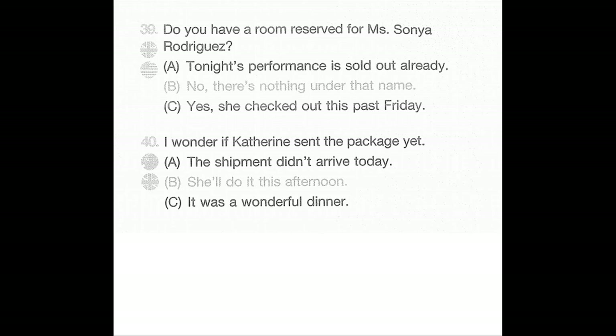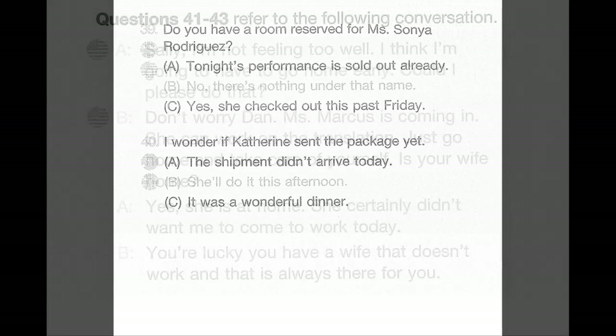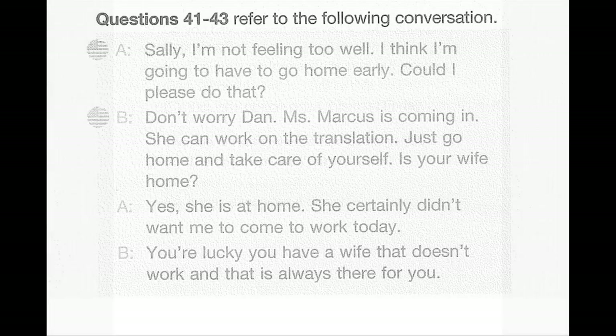Number 40: I wonder if Katherine sent the package yet. A: The shipment didn't arrive today. B: She'll do it this afternoon. C: It was a wonderful dinner.